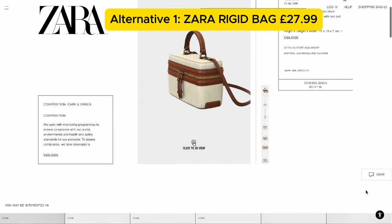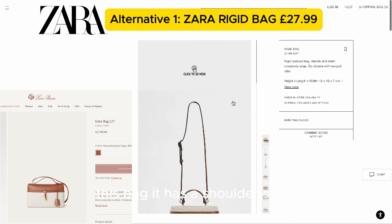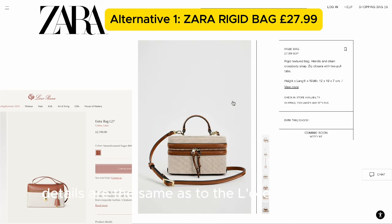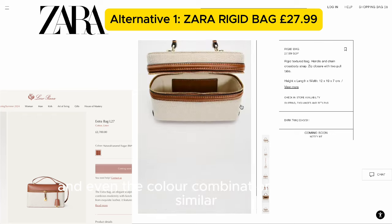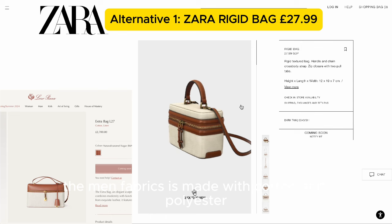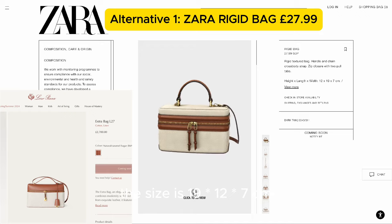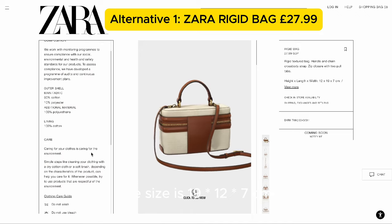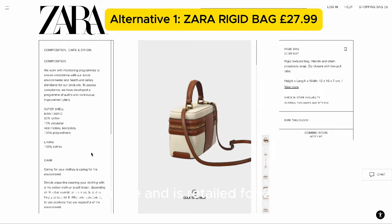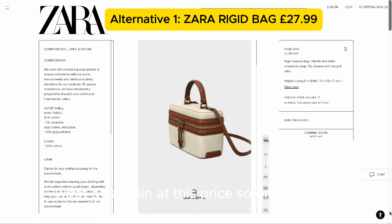The alternative is from Zara — surprise, surprise. You can see on the screen it has the top handle, a shoulder strap, and zip details very similar to the Loro Piana one. Even the color combination is very similar. The main fabric is made with cotton and polyester, and the lining is 100% cotton. The size is 19 by 12 by 7 centimeters. It retails for £27.99 — just 1% of the Loro Piana price. What a bargain!